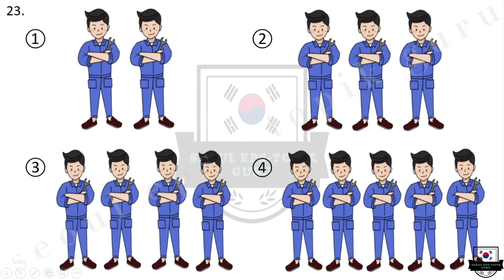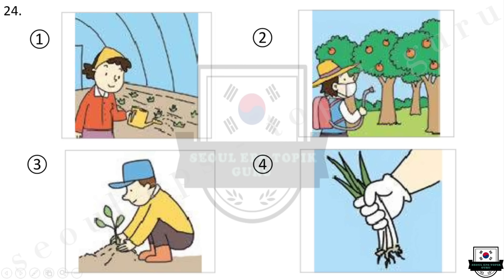23번 동료가 몇 명 있습니까? 다섯 명 있습니다. 다시 들으십시오. 동료가 몇 명 있습니까? 다섯 명 있습니다. 24번 내일은 논에 농약을 쳐야 해요. 요즘 벌레가 너무 많아졌어요.